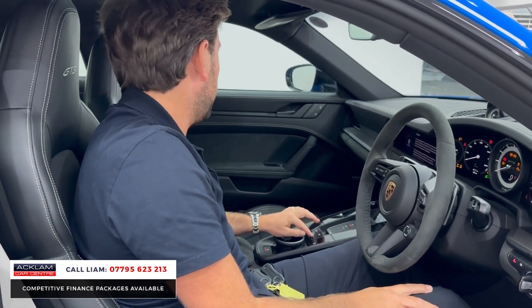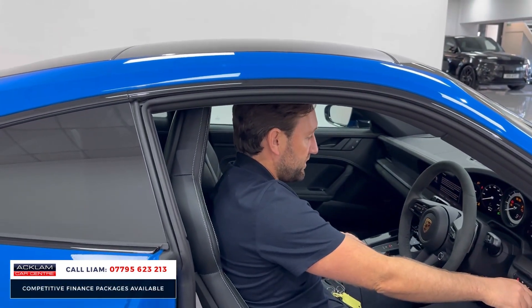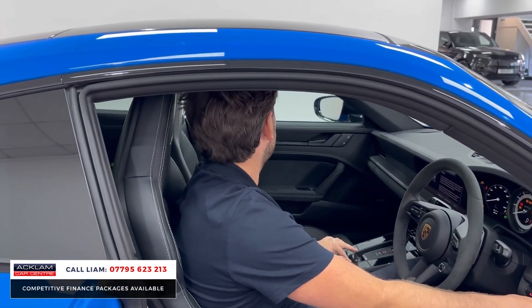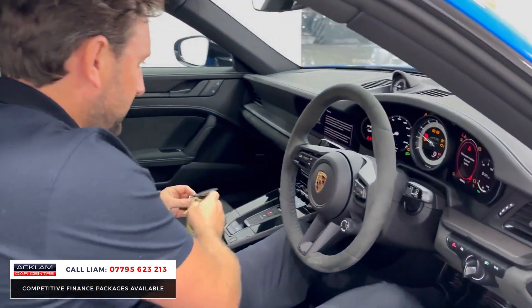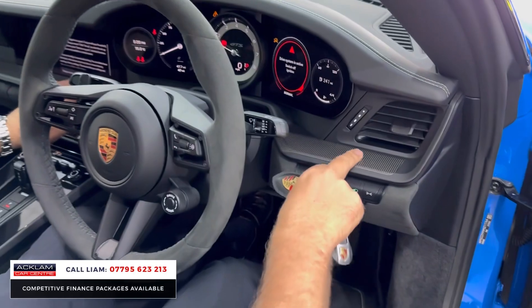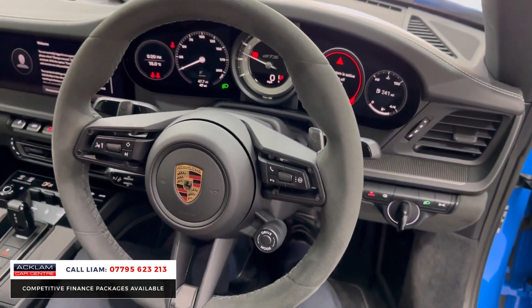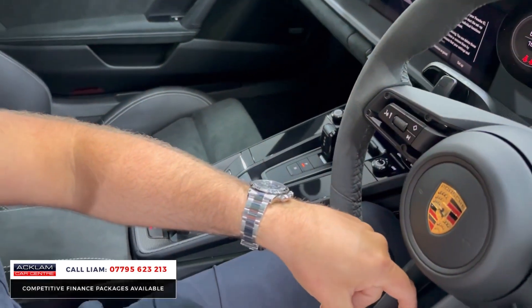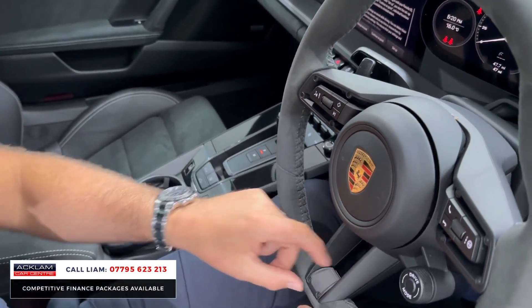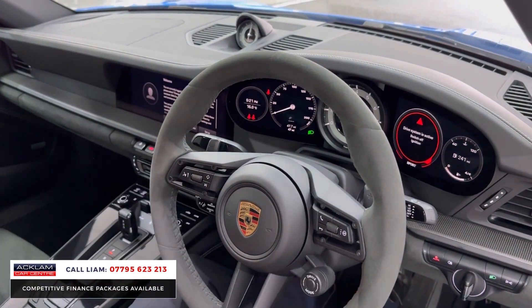I'm just going to pop open the sunroof — tilt and slide. You can see that matte carbon as well. There's the rev counter, heated seats — this beautiful interior. Press the button there for your heated steering wheel. And then you've got your switchable sports exhaust with your sports chrono.